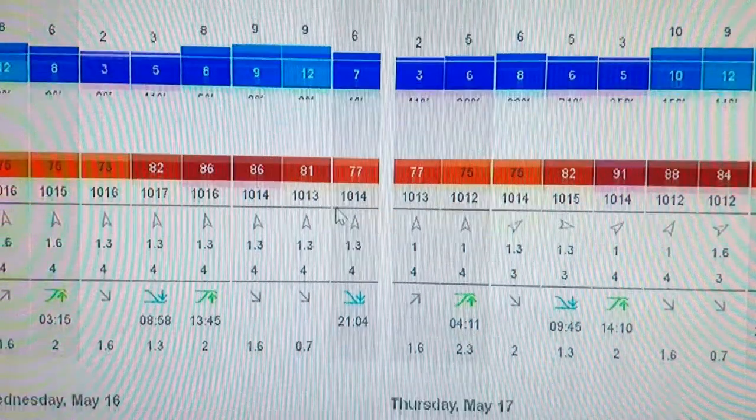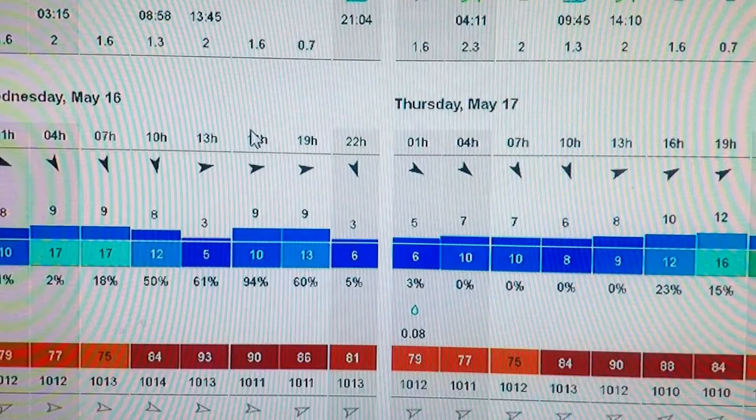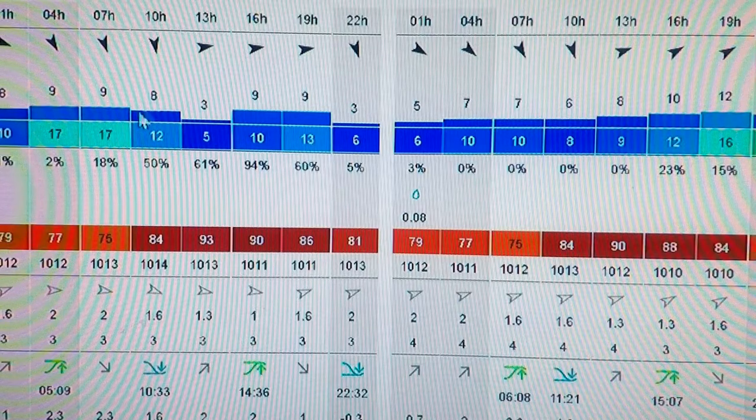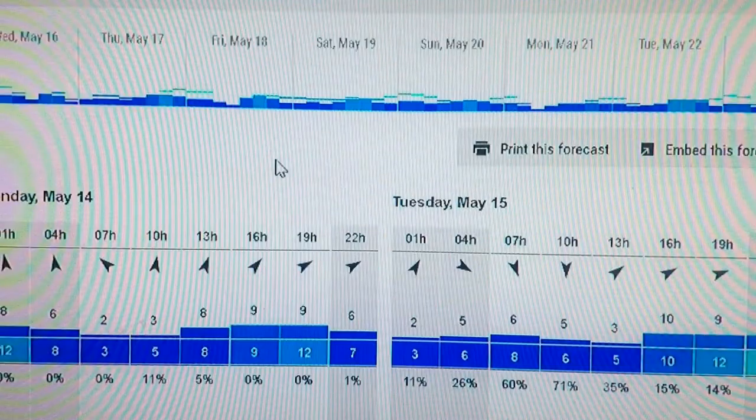It comes down here and tells you air temperature, air pressure, wave direction, wave height, and wave period — which is very important for you guys fishing saltwater. It also shows the tide: whether it's going up or down, at peak or at low tide, the tide height in feet, and of course the wind speed and gusts in the forecast section.